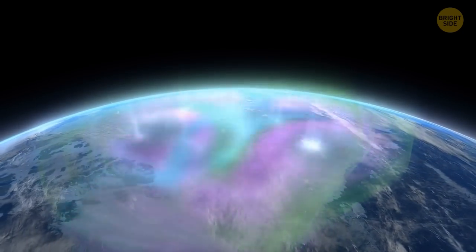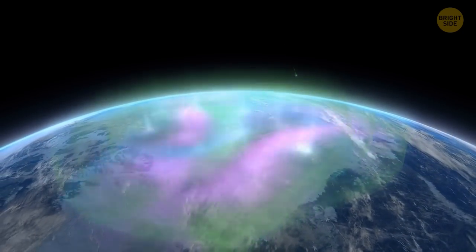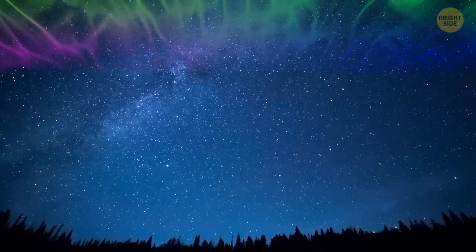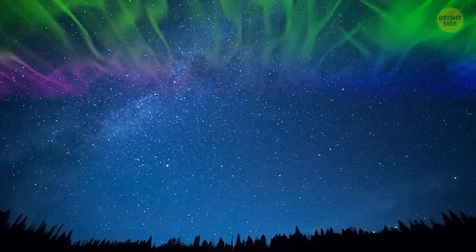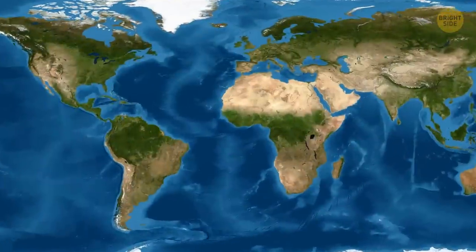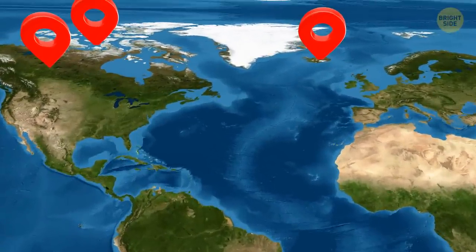If you were watching them from space, they'd look like large ovals. The brightness, colors, and shapes auroras take depend on the altitude where the lights are formed and what particles take part in the process. In the northern hemisphere, locations like Alaska, Canada, and much of Scandinavia normally get to see the brightest lights.